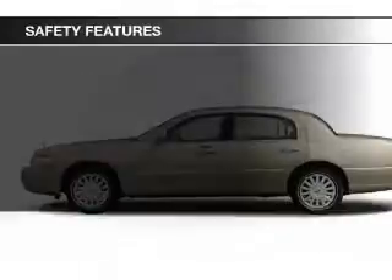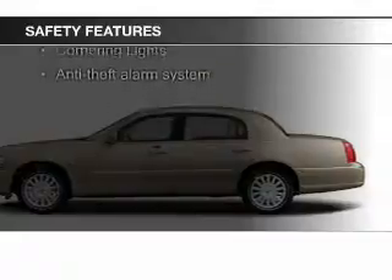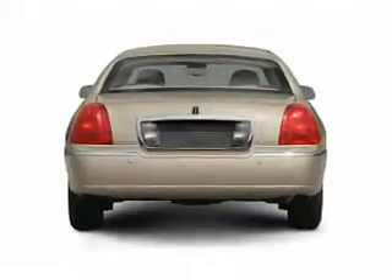Safety was made a priority with these features: side airbags, traction control, a passenger airbag, front ventilated disc brakes, and anti-lock brakes.